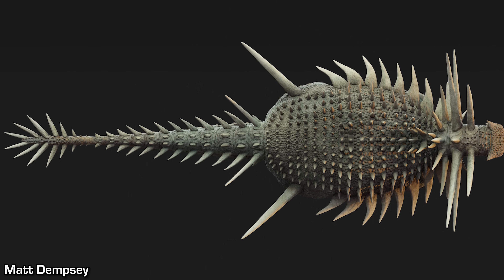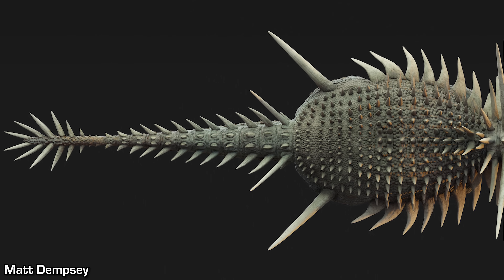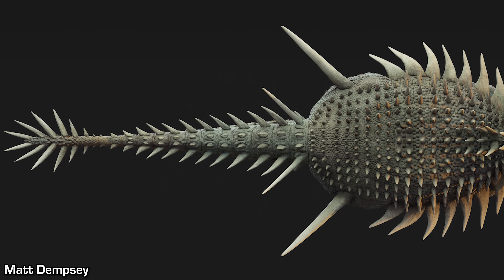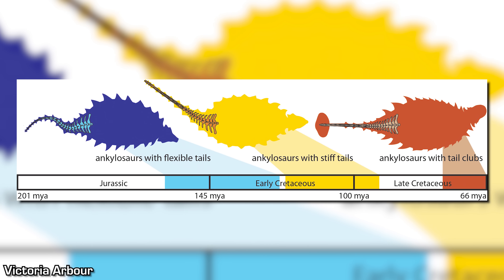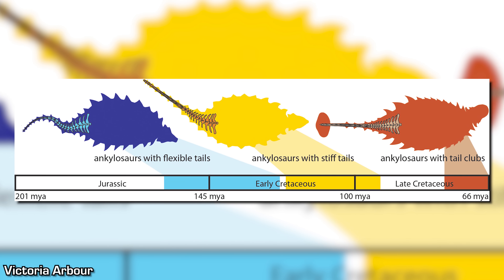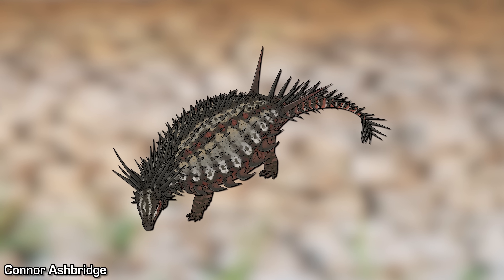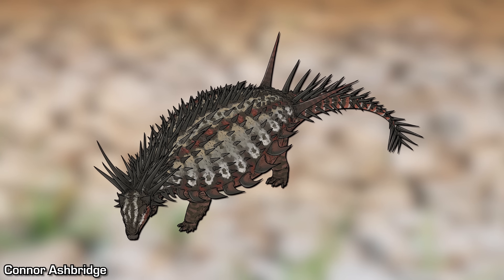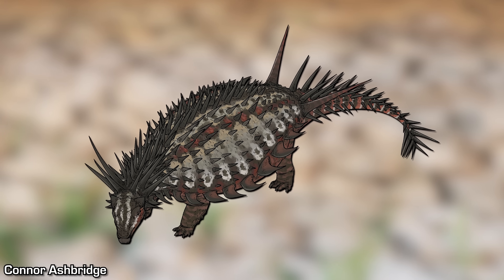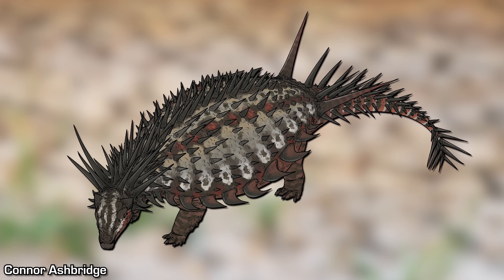The fact that Spicomelus likely had tail weaponry is another intriguing discovery, as this pushes back the record of tail weapons in Ankylosaurs by around 30 million years. It was thought that tail weapons only evolved during the Cretaceous, making it a relatively late feature to develop. However, Spicomelus completely changes this interpretation, suggesting that tail weaponry could have been an ancestral trait for the entire group, which was subsequently reduced or lost in certain later lineages.